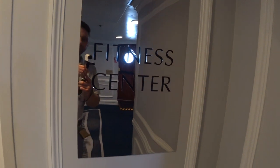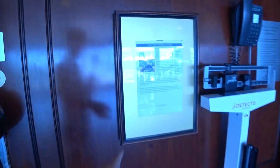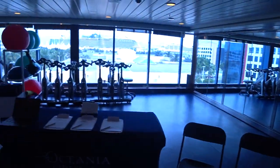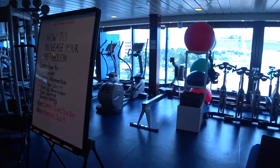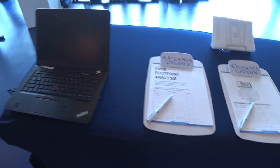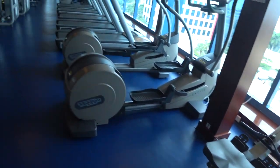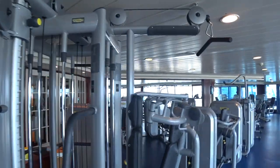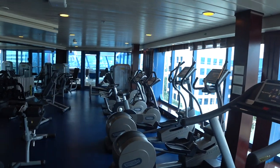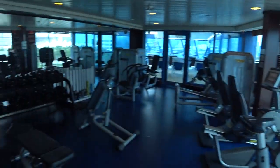We're now forward of the pool on Deck 9 starboard, and this is the fitness center area. They do have full fitness programs on board with fitness director Shobhraj. They use this area for yoga, spinning classes, and other group classes. They offer personal training and fitness consultations. The equipment is all Technogym — very high quality — with spinners, yoga mats, treadmills, ellipticals, and bikes with video screens so you can play games or watch TV while working out.